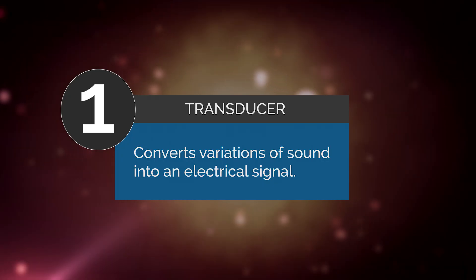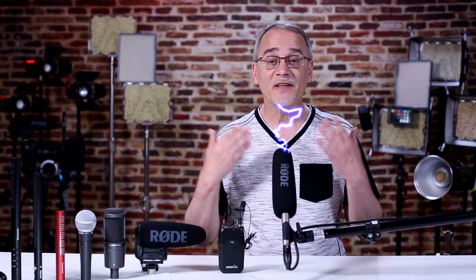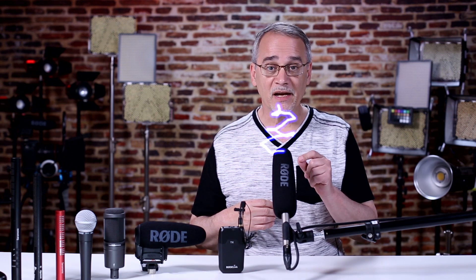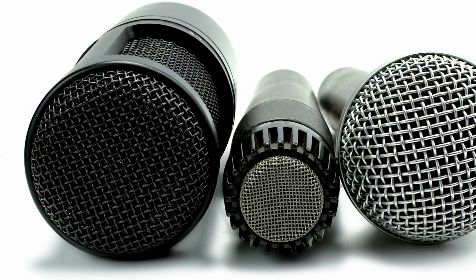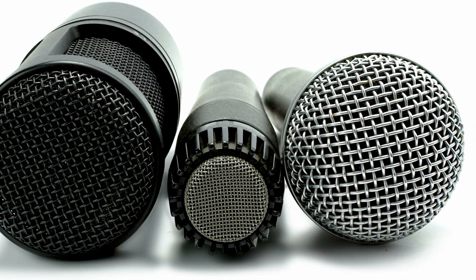A transducer is a device that converts variations in sound into an electrical signal. Sound is just vibration, and these come from your voice or a musical instrument. These sound vibrations go into the mic, get turned into electrical stuff called signals, and are sent down the cable to the speaker or recorder. These signals when played back are changed into sound, and you can hear it. So when you see the word transducer type, all it's talking about is what method the mic is using to capture the sound.